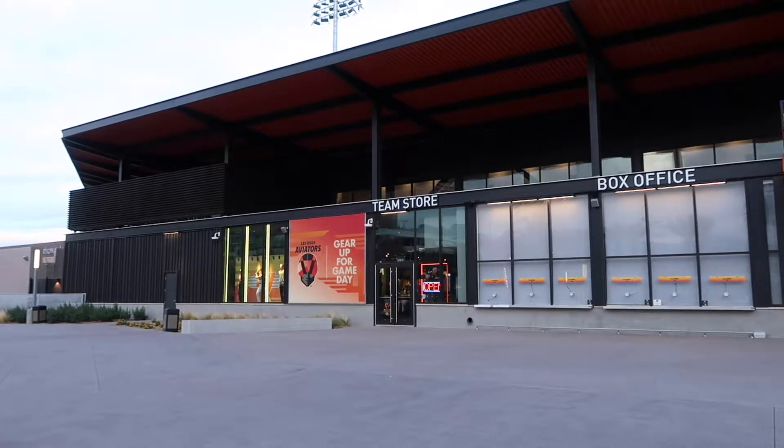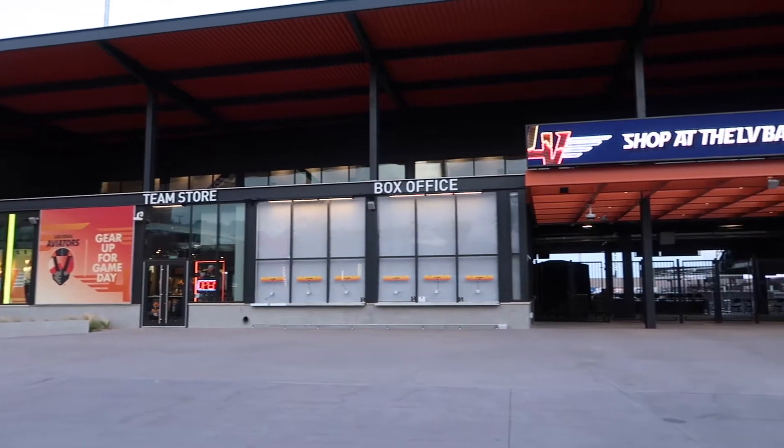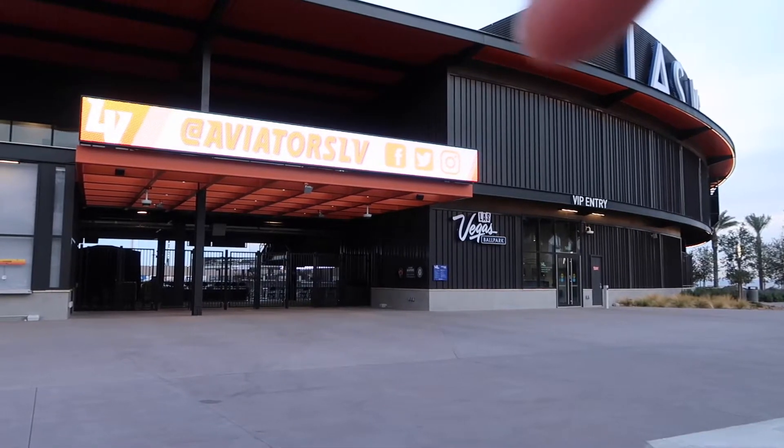Here we have the west side view of the Las Vegas Ballpark. You have the team store, the box office, one of the entrances. And then here is the Las Vegas sign that I was talking about.